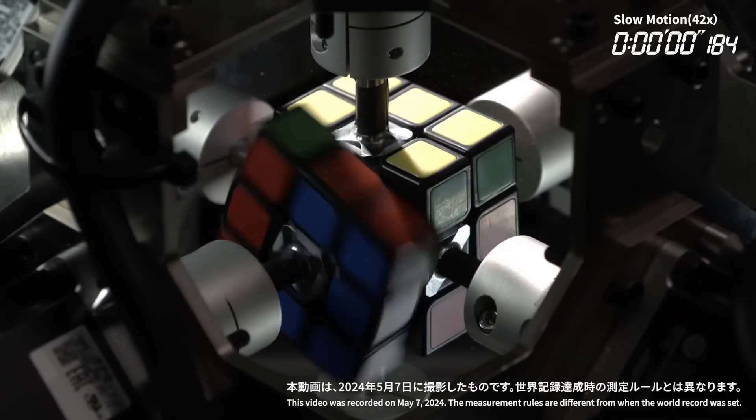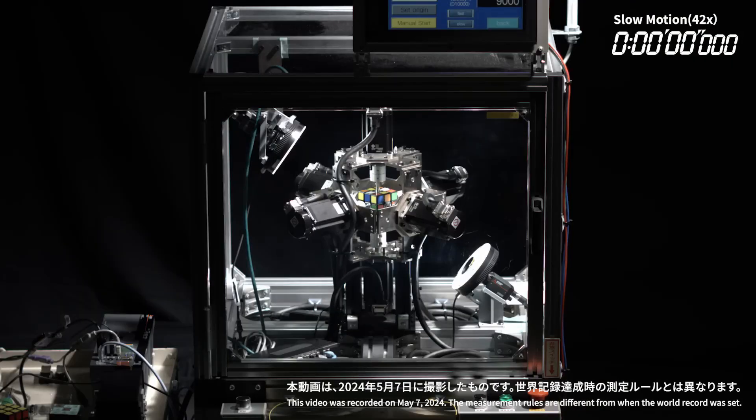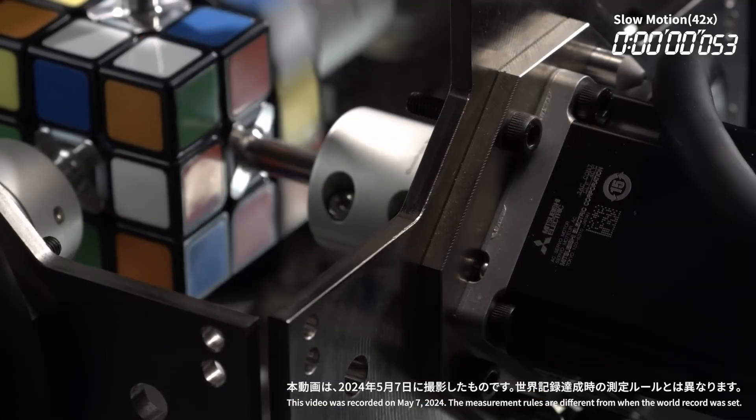However, a robot built by Yandex engineer Alexander Krotov went even faster, solving the cube in an astonishing 0.203 seconds. Both performances are far beyond human capability, with the human world record standing at 3.13 seconds.